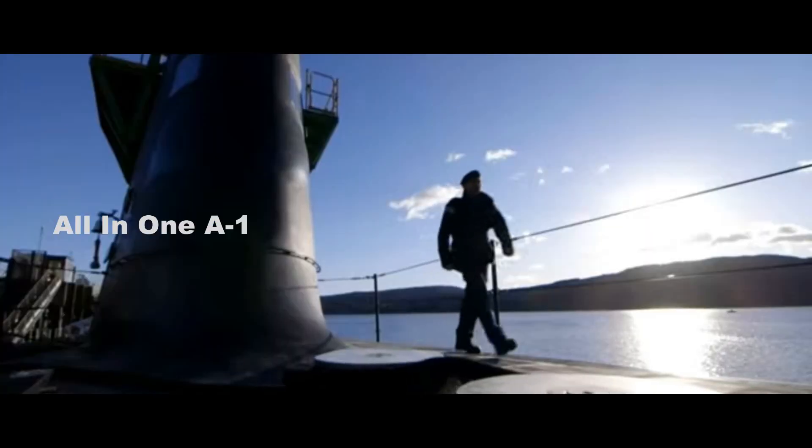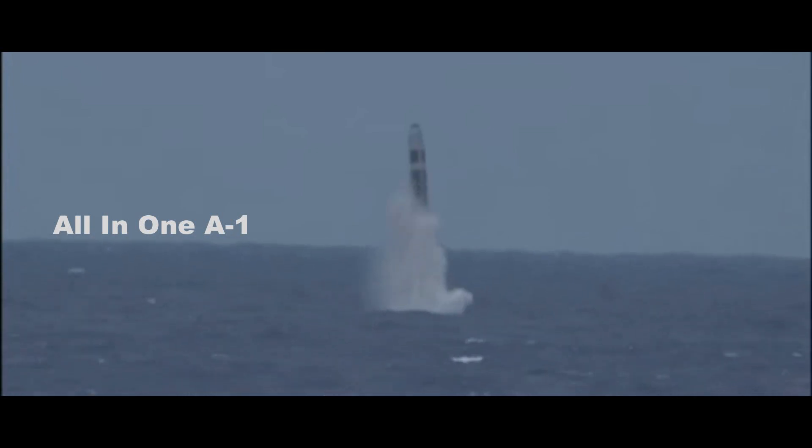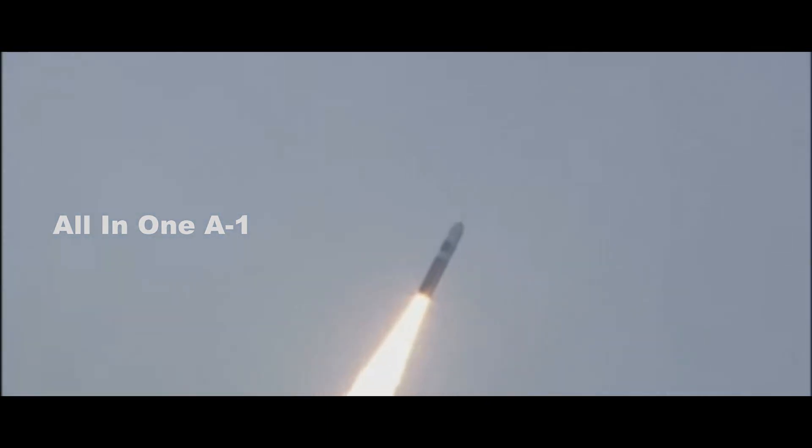The Dreadnought Class is the future replacement for the Vanguard Class of Ballistic Missile Submarines. Like their predecessors, they will carry Trident 2D-5 missiles. The replacement of Vanguard Submarines is necessary if the Royal Navy is to maintain a continuous at-sea deterrent (CASD), the principle of operation behind the Trident system.